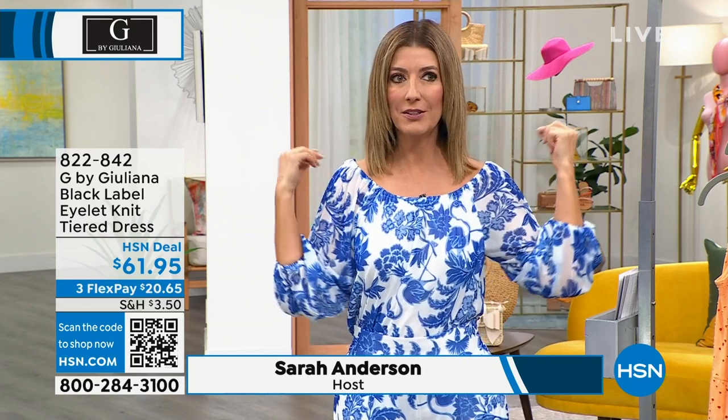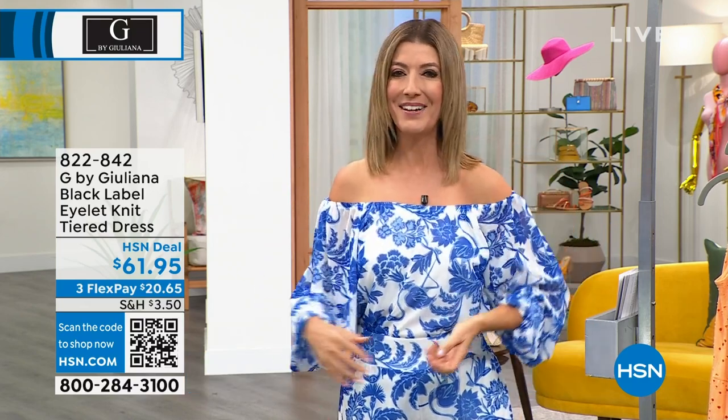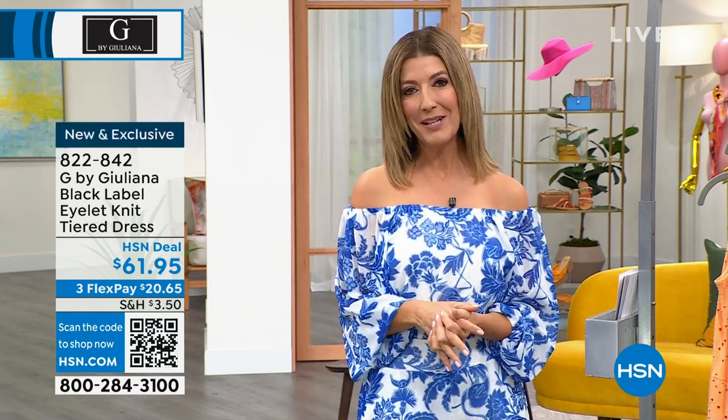Are you going to wear it off the shoulder, on the shoulder, or one shoulder? Three choices. And that is our best value of the day. You're watching our incredible hour.